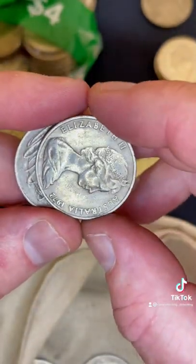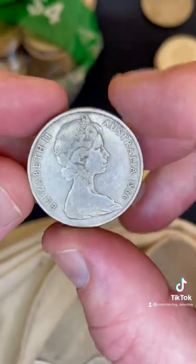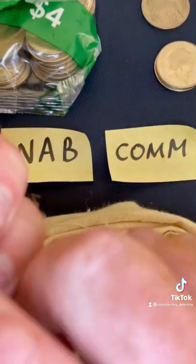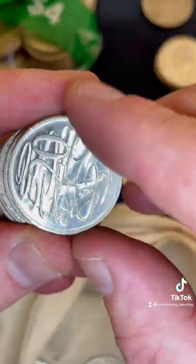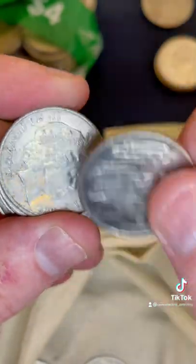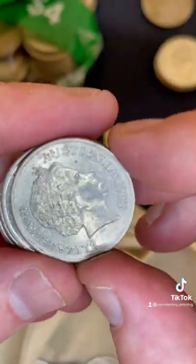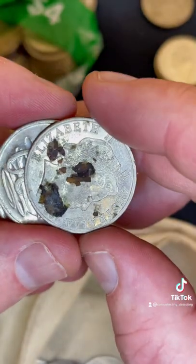We'll just see if it helps break a deadlock if there's a few that are a similar amount. Hoping for a 1971 — oh, 1966! Let's check this one for a wavy baseline. Oh geez, that would have knocked them out of the park if it was a wavy baseline 20 cent coin. Checking for a little bubble of metal on that side of the coin — not there.